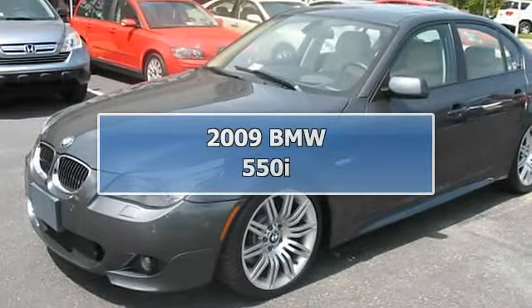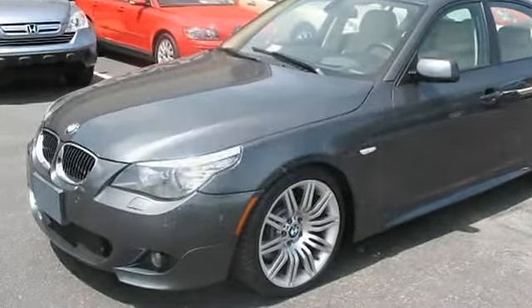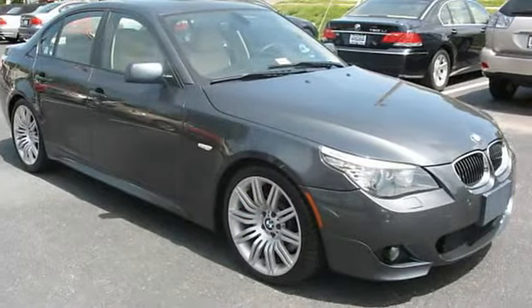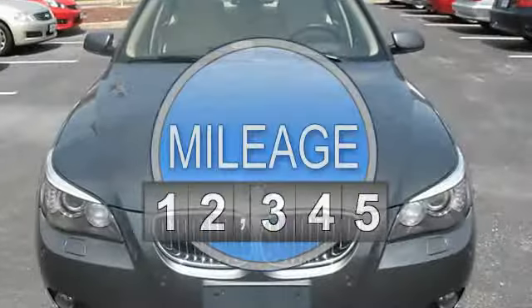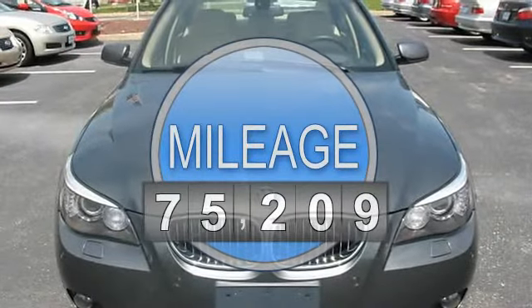2009 BMW 550i. This vehicle features the following equipment: Automatic, 8-cylinder engine, 4.8L, 293, Rear-wheel drive.